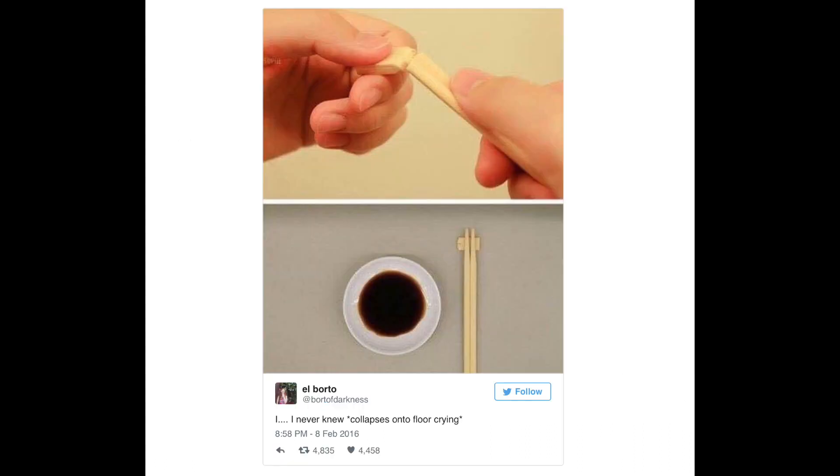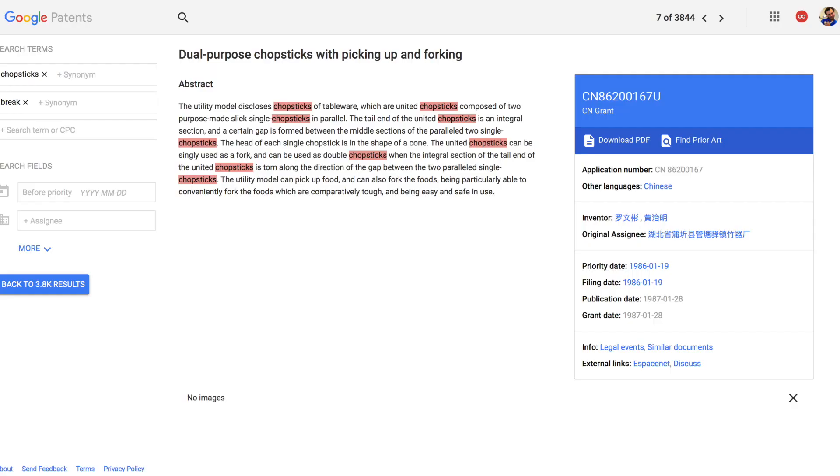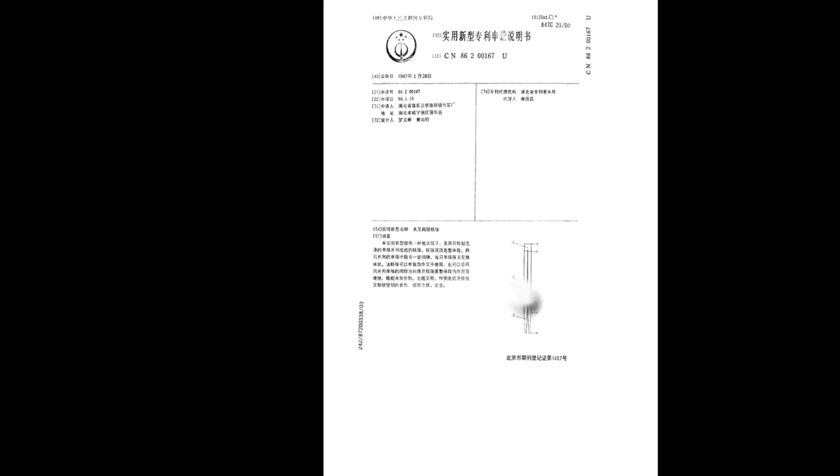This is where that supposed life hack comes in. I found the original patent — or at least the oldest one that Google Patents has — number CN86200167U: dual-purpose chopsticks with picking up and forking. As you can see, it's in Chinese. However — vindicated! If you look at this patent application, you can see there's no indication that there's a stand of any kind.